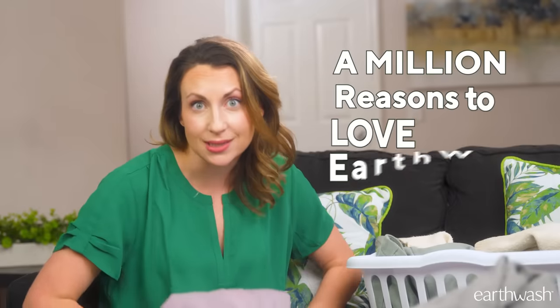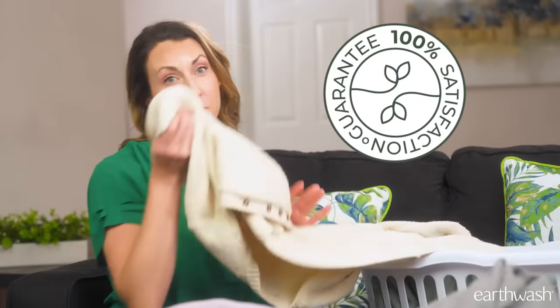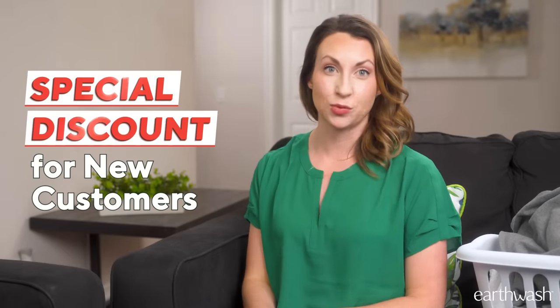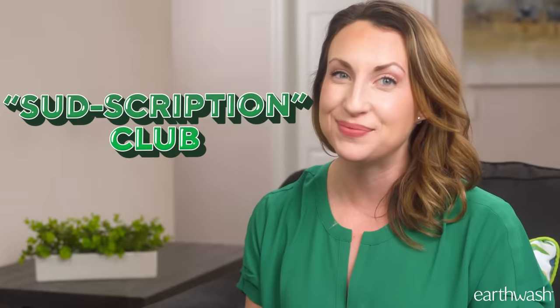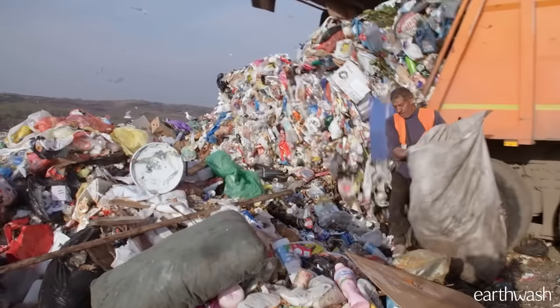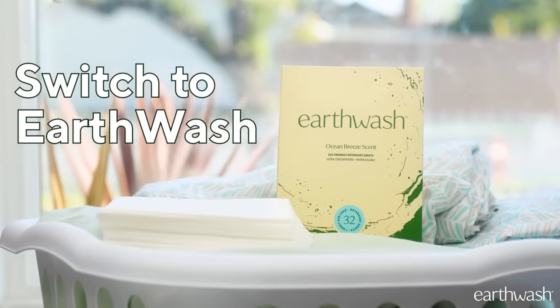There's a million reasons to love EarthWash, but even if you don't, it comes with a 100% satisfaction guarantee. Plus, right now, they're offering an unprecedented discount for new customers, with even deeper savings if you sign up for their monthly subscription club. Stop stuffing landfills with clunky jugs of old-fashioned liquid detergents. Do yourself a favor and make the switch to EarthWash before it sells out again. Click below to wash away the waste with EarthWash today.